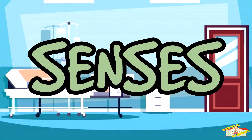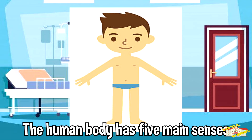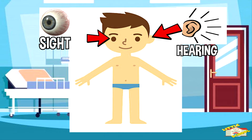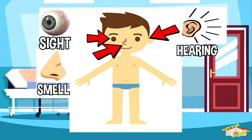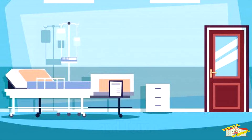Let's go over the senses. The human body has five main senses that it uses to convey information about the outside world to the brain. These senses include sight, hearing, smell, taste, and touch.